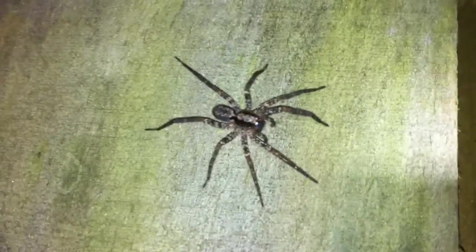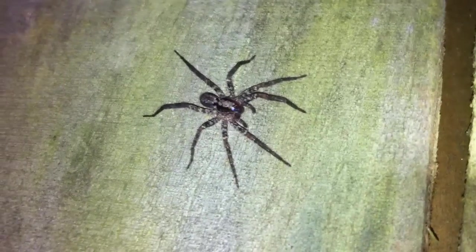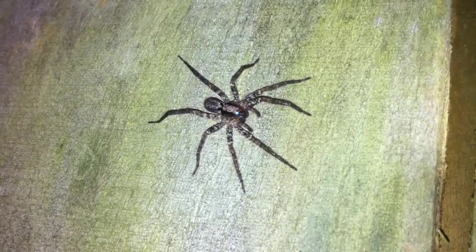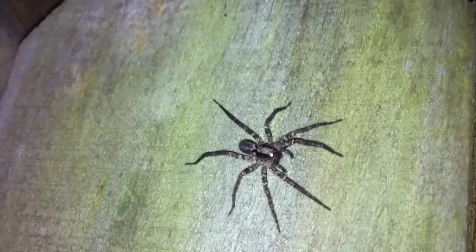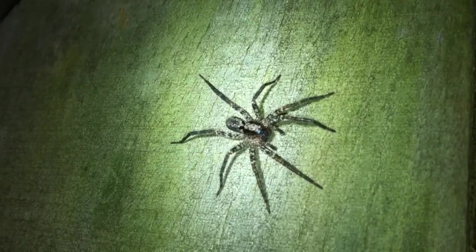I'll try and focus a bit. The camera's not really great for macro work, but it's not a very big spider. A little jumpy though. I have no idea what kind of wolf spider this is — definitely a wolfie though.